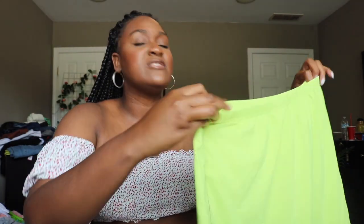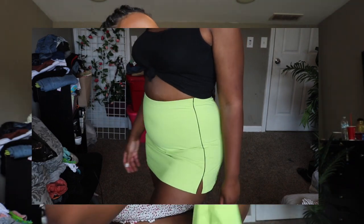The next skirt I found was this cute lime green tennis skirt. It's extremely stretchy and has cute black detailing down the sides. I just felt like it was something different — I liked the color and I thought it would look good with maybe some cute tennis shoes. We can make anything work.